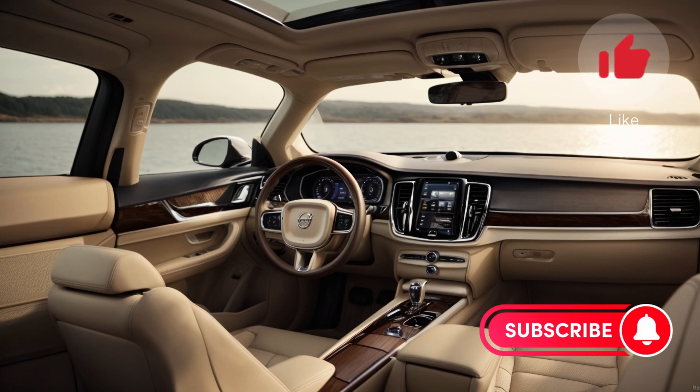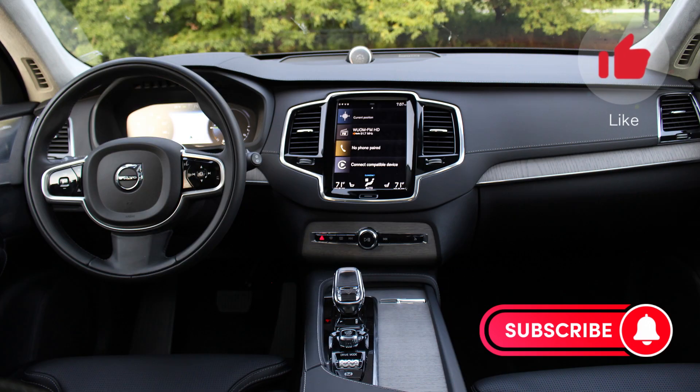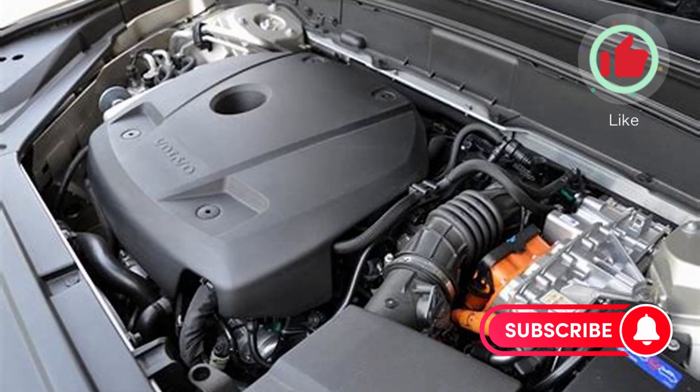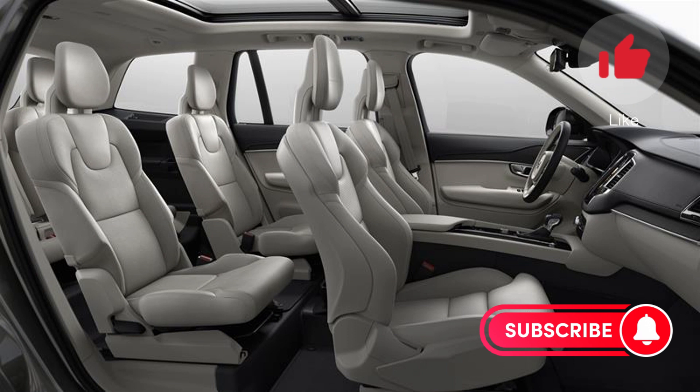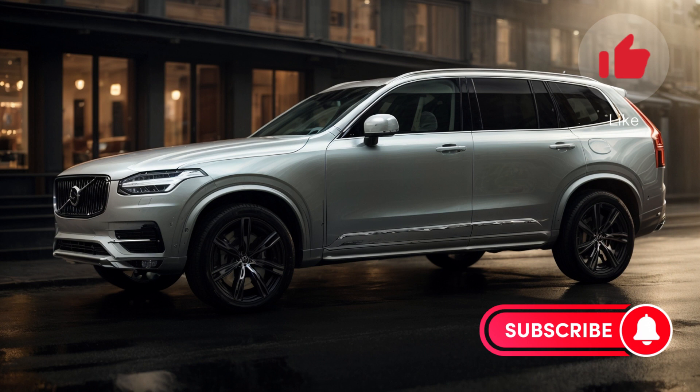Under the hood, you'll find three powertrain options, ranging from a 247-horsepower engine in the base model to a powerful 455-horsepower plug-in hybrid variant. No matter which powertrain you choose, the XC90 delivers a smooth, refined driving experience.